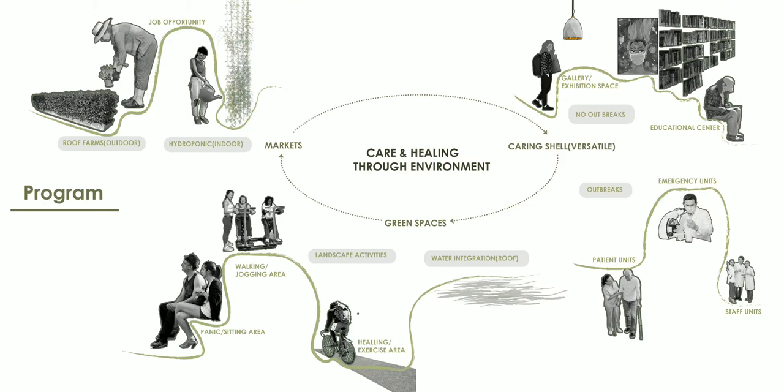Garden of Care emphasizes the healing and caring for our communities by creating healthy environments as well as productive landscapes that help heal the mind, the body, and the soul. We divided Garden of Care into three programs: the market, green spaces, and caring shell.